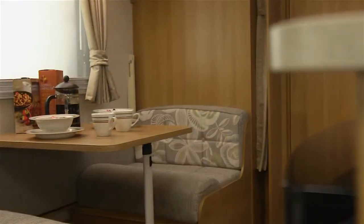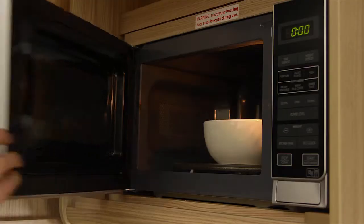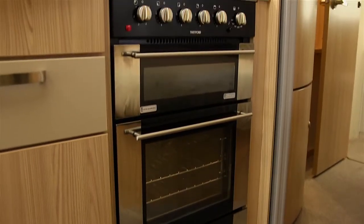Like the sumptuous interior styling, generously proportioned kitchens with top-of-the-range kitchen appliances, an integrated microwave, generous oven, grill and dual-fuel hob.